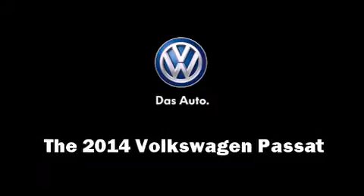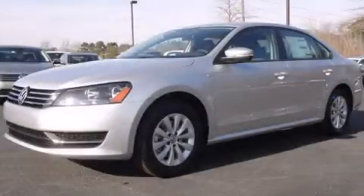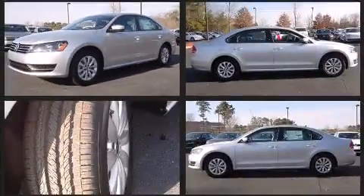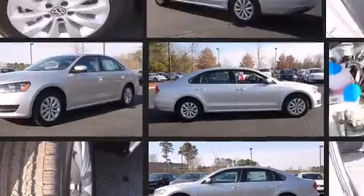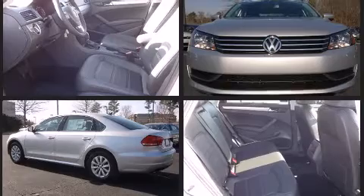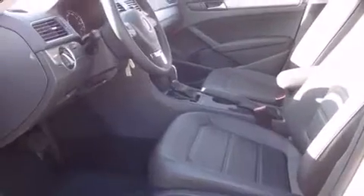The 2014 Volkswagen Passat. This four-door, five-passenger sedan offers the latest in technological innovation and style. Performance and efficiency are both prioritized thanks to the 1.8-liter four-cylinder engine, and for added security, dynamic stability control supplements the drivetrain.